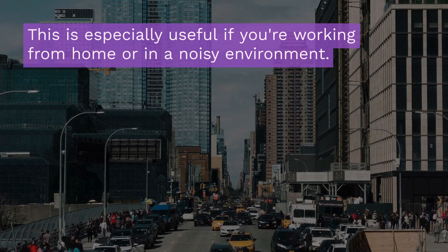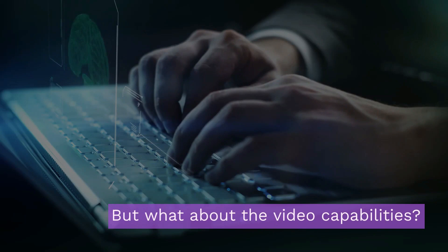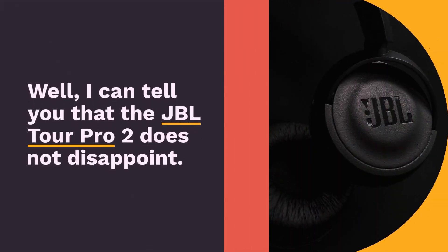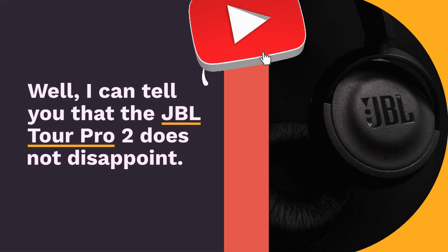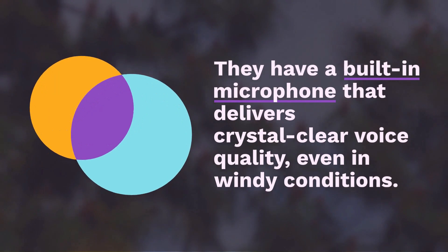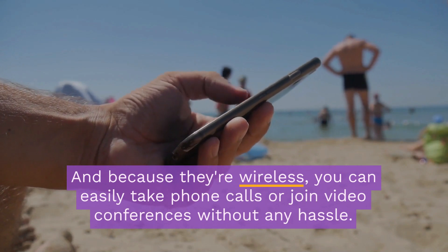But what about the call capabilities? Well, I can tell you that the JBL Tour Pro 2 does not disappoint. They have a built-in microphone that delivers crystal-clear voice quality, even in windy conditions. And because they're wireless, you can easily take phone calls or join video conferences without any hassle.